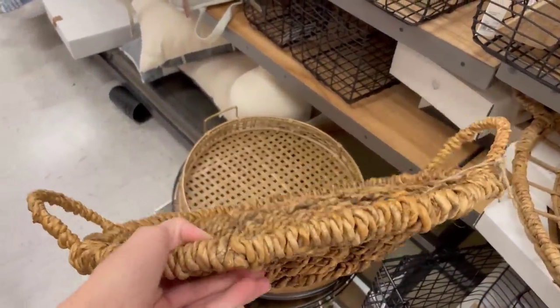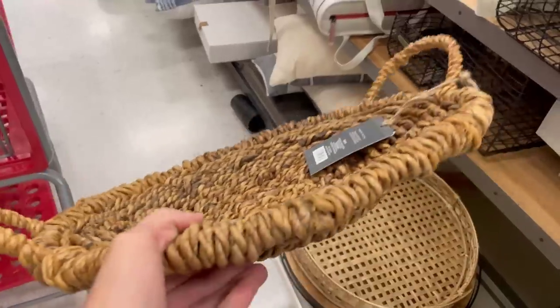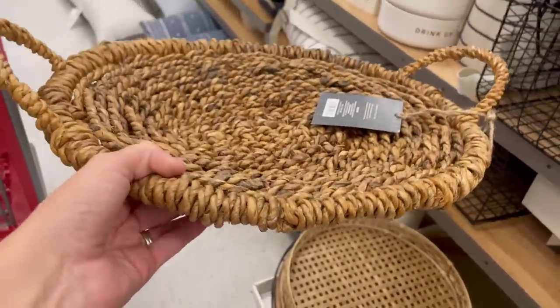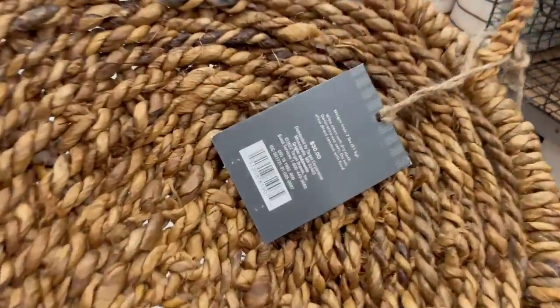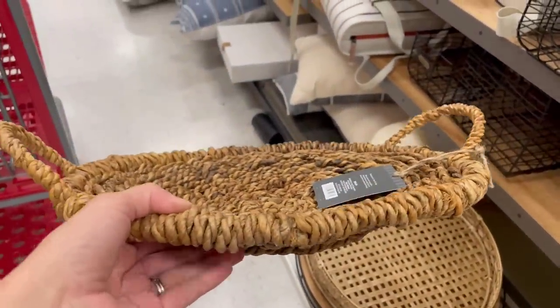Another favorite for the kitchen — I could totally see this on a really cute island or countertop. This is the Studio McGee woven tray, currently $22. That is the sale price and it will not last, so definitely check it out.